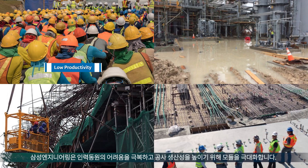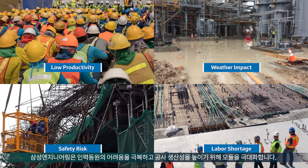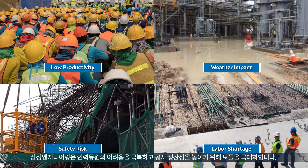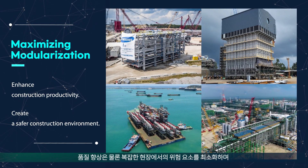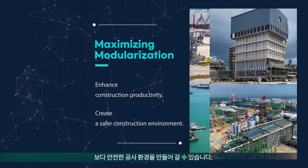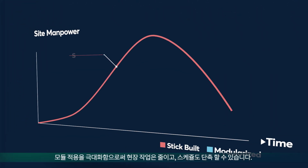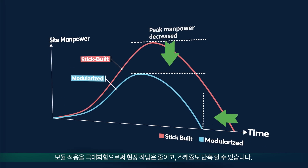Samsung Engineering maximizes modularization to overcome the difficulties of mobilizing manpower and enhance construction productivity. It not only improves quality but also minimizes hazards at sites to create a safer construction environment. By maximizing the application of modules, we can minimize on-site work and reduce schedules.